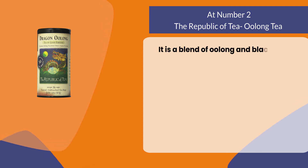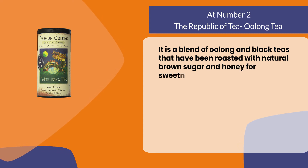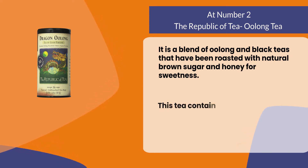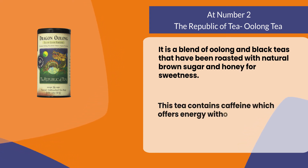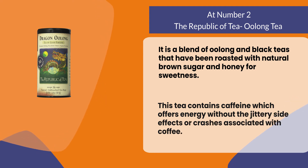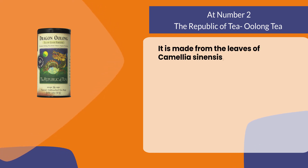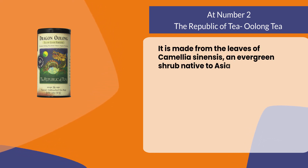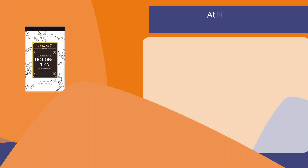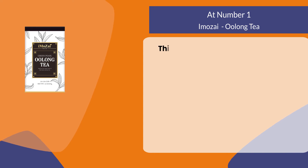It is a blend of oolong and black teas that have been roasted with natural brown sugar and honey for sweetness. This tea contains caffeine which offers energy without the jittery side effects or crashes associated with coffee. It is made from the leaves of Camellia sinensis, an evergreen shrub native to Asia.